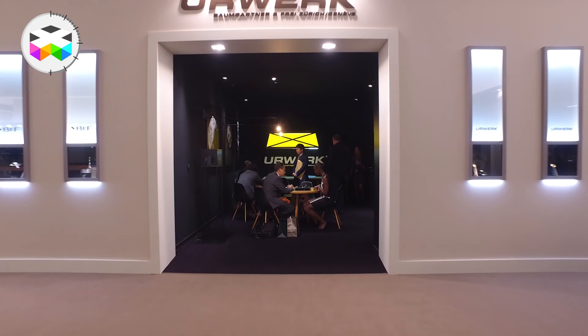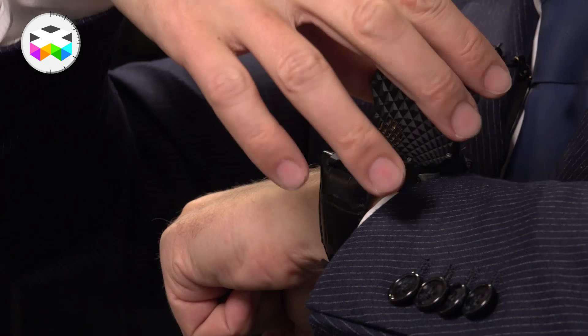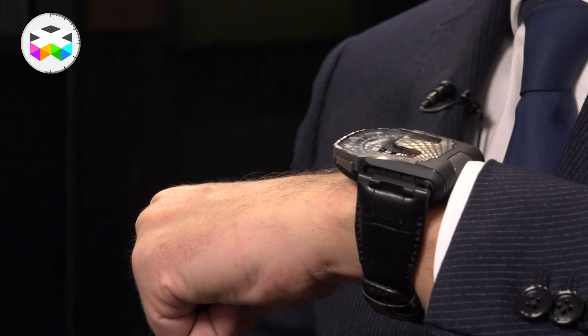Urwerk are celebrating their 20th anniversary this year, and they are the ones that triggered this independent watchmaking scene that we love so much. As a celebration piece, they introduced the UR-T8, combining much of their identity in one timepiece — an upgraded satellite hour indicator mechanism plus a very original reversing system. Full report to be seen with the link below.